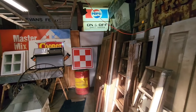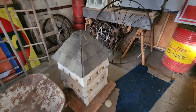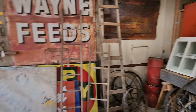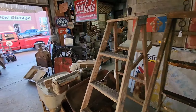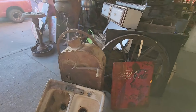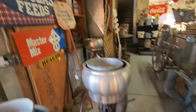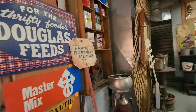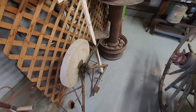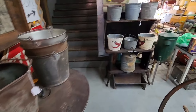Quite the collection. An old cupola. Good signage — he's got lots of signage. Corn sheller there. Cream separators. Here's that old grinding wheel, looks like the one we fixed up for our friends in Tennessee.